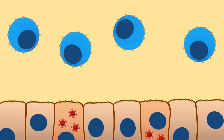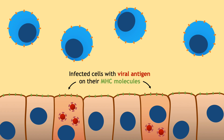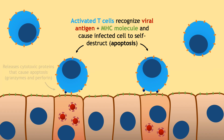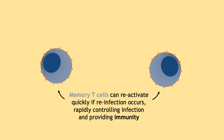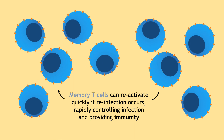One type of T-cell, called a killer T-cell, will now look for infected cells to destroy. It uses its T-cell receptor to look for cells that have the pathogen antigen on their MHC molecules, meaning there is pathogen inside the cell, and forces the infected cell to self-destruct — a process called apoptosis. After the infection is cleared, memory T-cells will lie dormant and become reactivated if the pathogen returns. You are now immune to that pathogen.